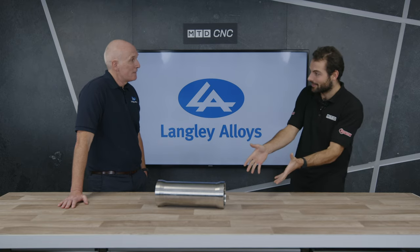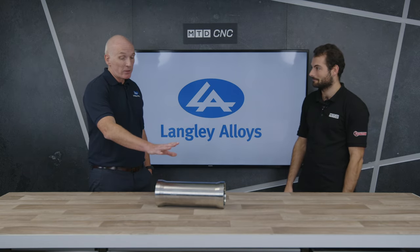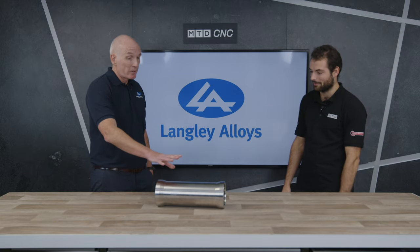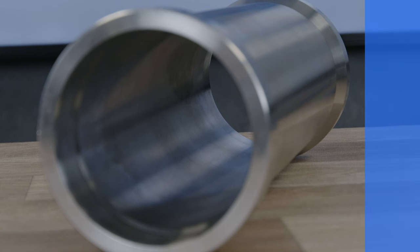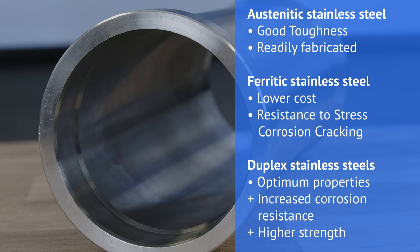First of all, what material is it and what's it made of? So, we've already said it's called Pheralium 255 — it's a super duplex stainless steel, which is a bit of a mouthful. But that effectively means it's almost like a composite: a mixture of an austenitic stainless steel and a ferritic stainless steel, which, unless you're a metallurgist, is probably gobbledygook. However, what that means is it provides a really good mix of properties from those two different types of metals.